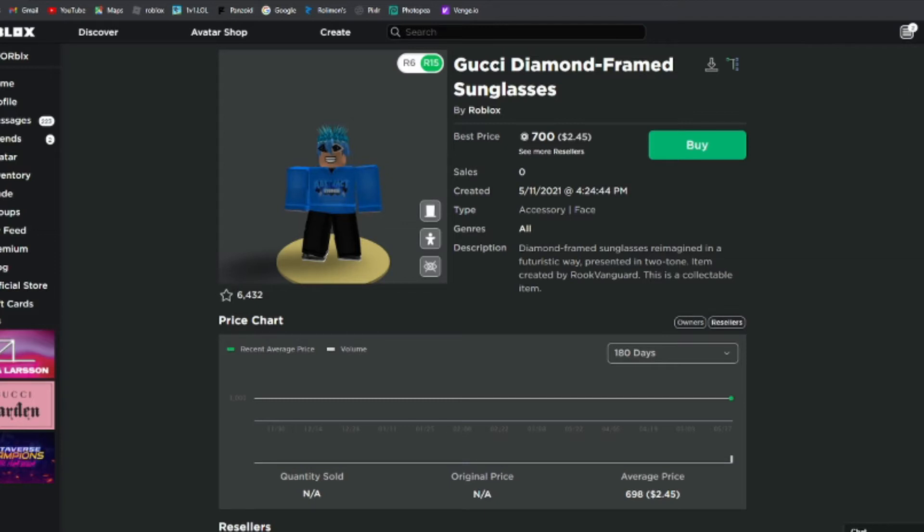I managed to sell mine for 690 because at the time it was going for around 600 or 699. I just wanted to play it safe, and I wanted to try and get the bag that's coming out.